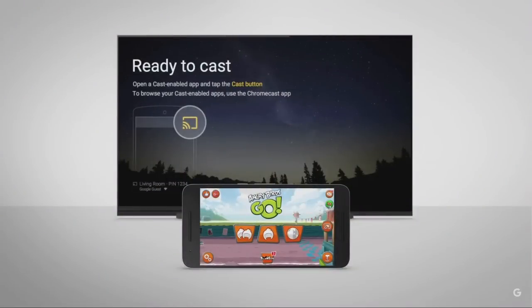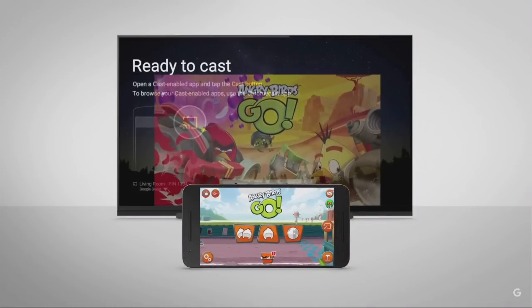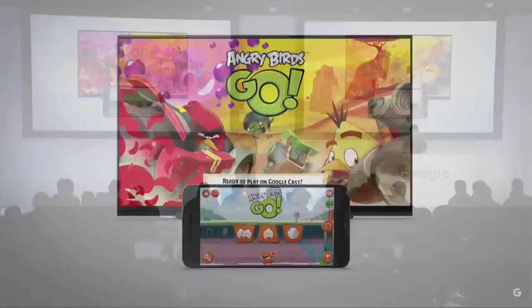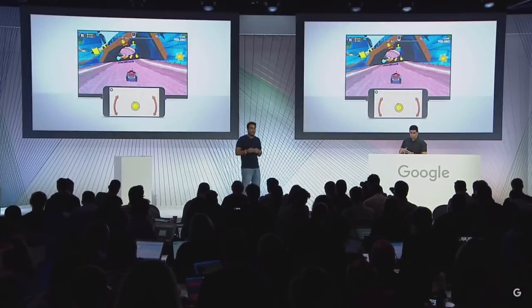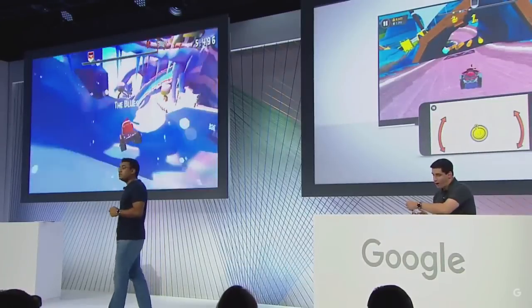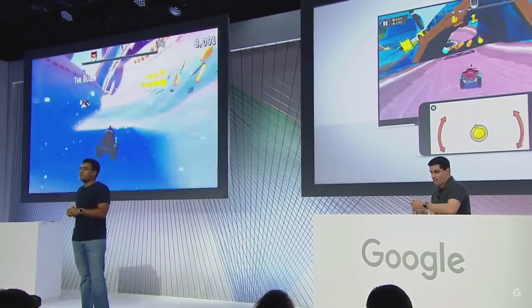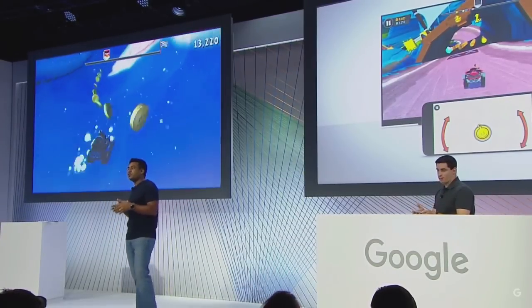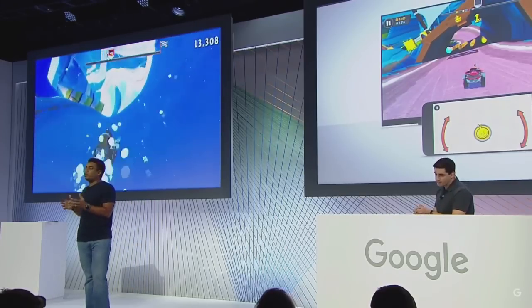At Google I/O, we launched new developer tools called the Remote Display APIs. This allows a game developer to take their existing mobile game and now render two screens — one screen plays locally on the phone, and the other screen is sent to Chromecast. So effectively the entire experience is being driven by your powerful phone. Let me show you a real example with Angry Birds Go, a popular racing game. Adam has already cast the game to Chromecast, and you can see the phone does an amazing job of rendering the game. For this demo, Adam is using an iPhone. We released the Remote Display APIs for Android and iOS so everyone can join in.